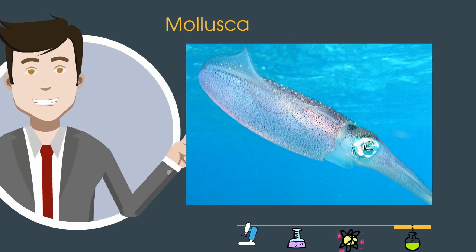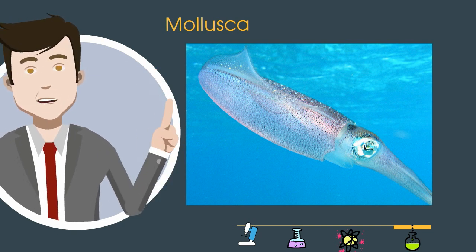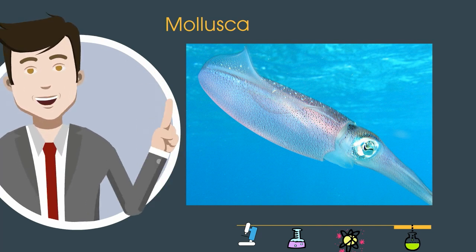This next phylum, called Mollusca, includes organisms with a soft body, and many of them have a shell like a snail, but others have an internal shell. It includes octopus, squid, cuttlefish, and slugs.